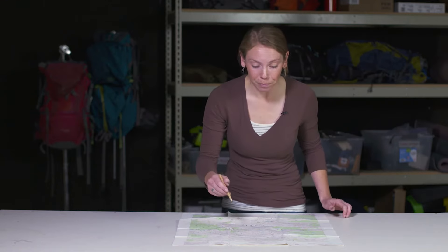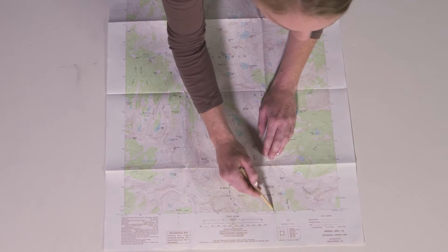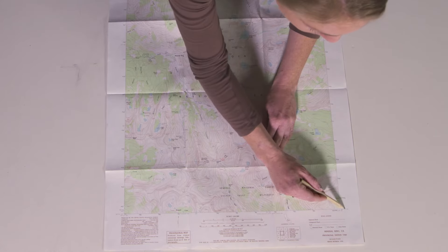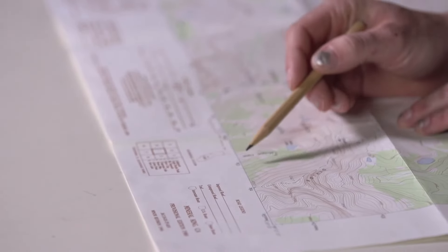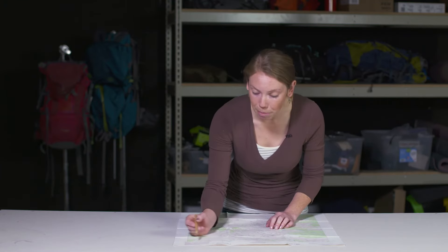If you're not using a GPS, the datum doesn't really matter. If you are using a GPS, you'll need to make sure the GPS is set to the same datum represented on your map. Along the margins of the map you'll also see latitude-longitude points and Universal Transverse Mercator points — both are ways to pinpoint your location to communicate it to other people or to devices like a GPS.